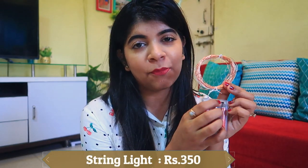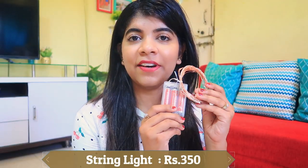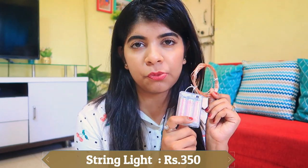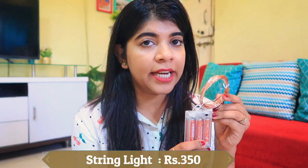The next product is a rice light. You can also get this kind of rice light at Home Center and Hometown, but I purchased these lights from Moor for 350 rupees. This is a 10-meter light, so it's quite long. I haven't opened it yet.